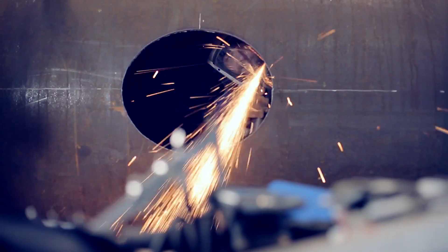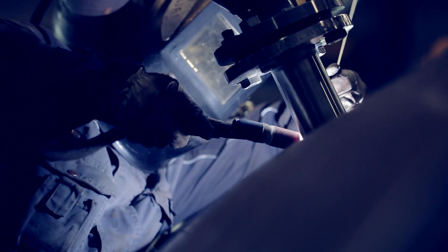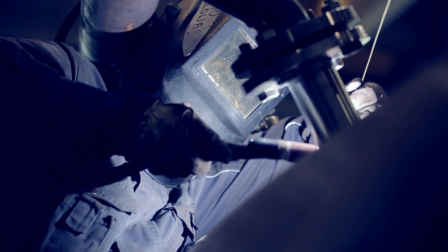The production of our autoclaves takes place in the heart of Europe. We value pure quality made in Germany.